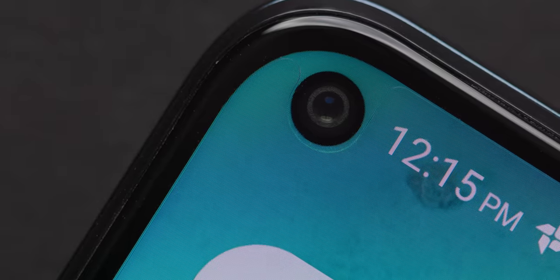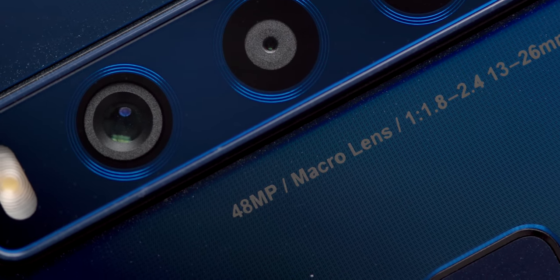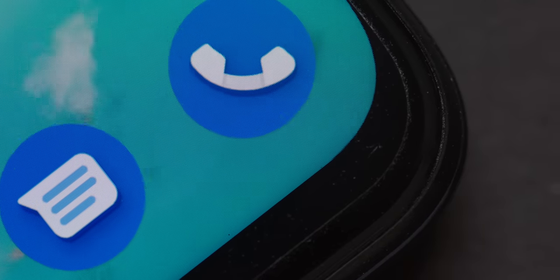Thanks to TCL for sponsoring this video. When I hear '$250 phone,' there are some preconceived notions for what you're going to get — a bad screen, a sluggish processor, not enough RAM, and overall just a really bad experience. Maybe the tech community is doing a disservice by making $500 the threshold for 'budget,' when there are devices well below that claiming to offer really good performance. So we wanted to test what $250 gets you for a new phone.